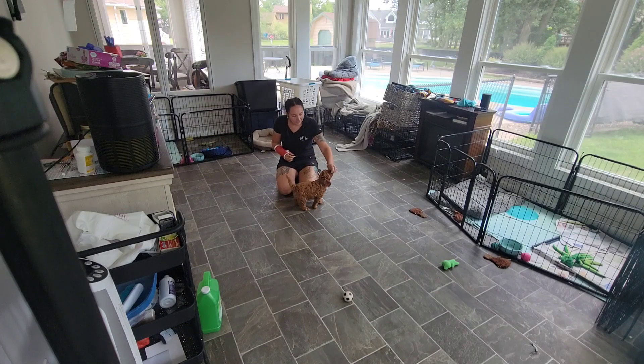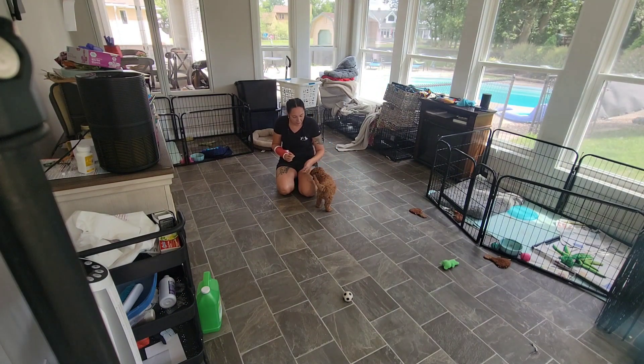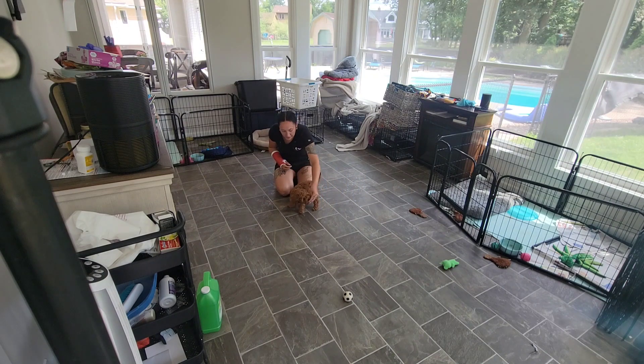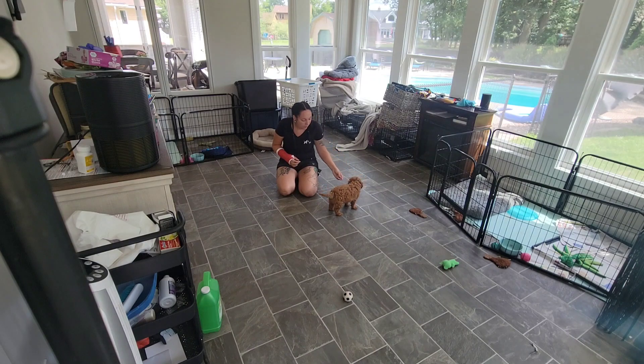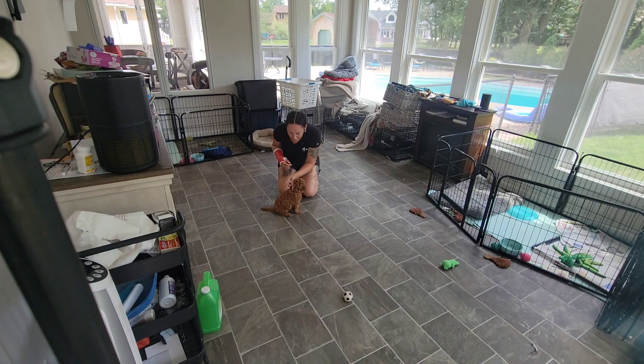Ready? Try that again. Sit. Yes — good boy! Touch. Yes — nice puppy. That's our food lure. Yes. This is the hand target. Touch. Yes — good boy. Then we did sit. Yes. Oh, you are so smart, pups.